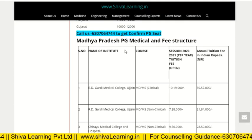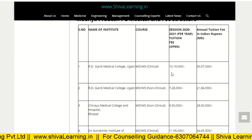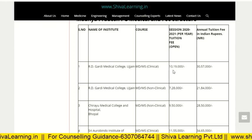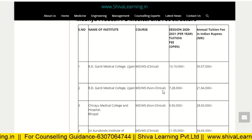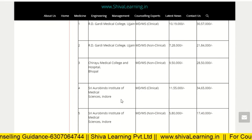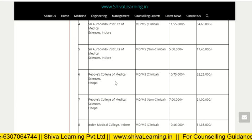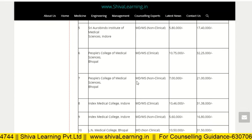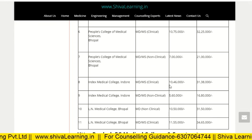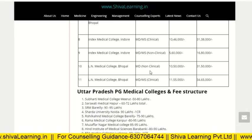Now for Madhya Pradesh private PG medical colleges and fee structure — I have a separate video on this but let's review. Artigari Medical College MD/MS clinical is approximately 10 lakh; non-clinical is 7 lakh. Chirayu Medical College non-clinical is 9.5 lakh. Index Institute of Medical Science, Indore, is 11.55 lakh. Sri Aurobindo Institute of Medical Science non-clinical is 5.8 lakh. People's College of Medical Science Bhopal clinical is 10.75 lakh, non-clinical 7 lakh. Index Medical College, Indore, clinical MD/MS is 10.46 lakh, non-clinical 5.6 lakh. Allen Medical College Bhopal MD non-clinical is 10.5 lakh.